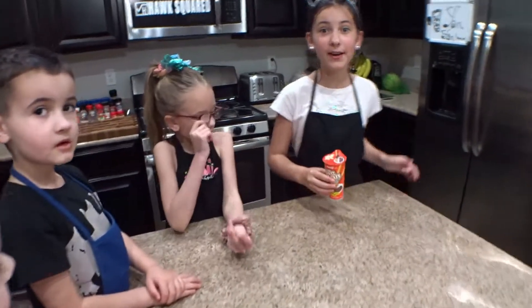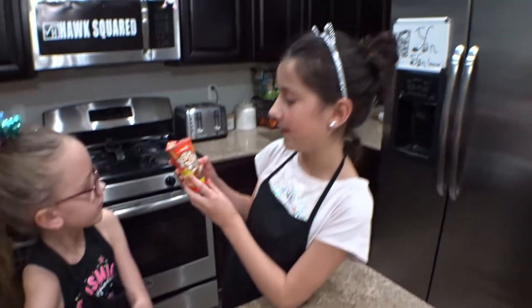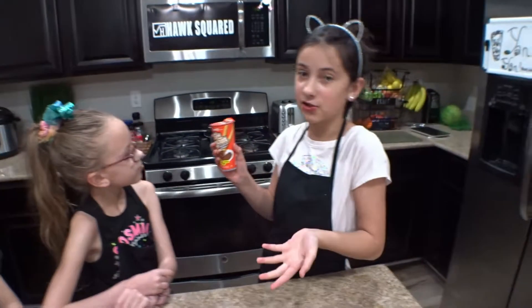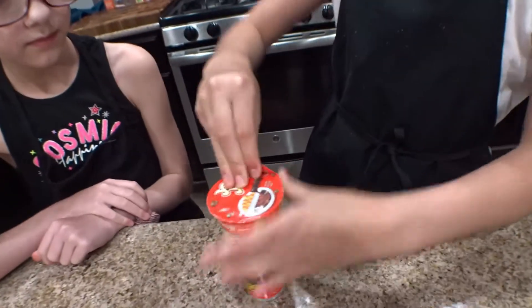Now that we just finished our strawberry Yan Yans, it's time to try this chocolate Yan Yan. Chocolate cream with all the sticks just like the strawberry one. It was kind of deceiving on the frosting and it's still kind of hard to open.